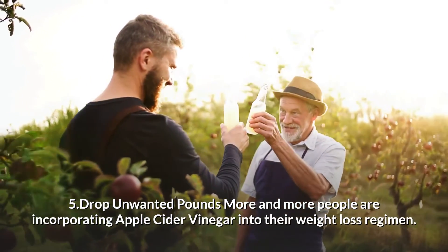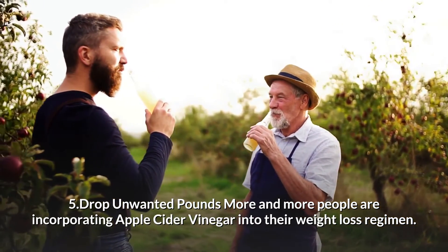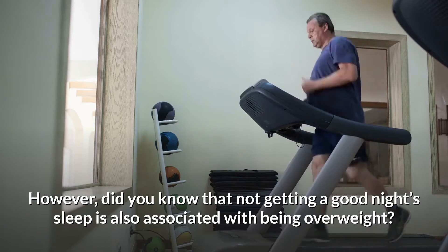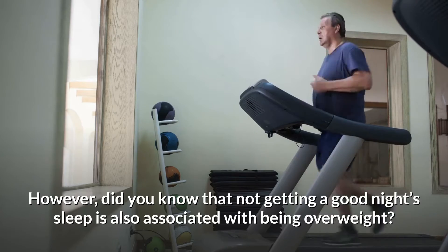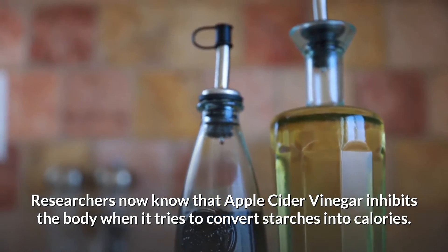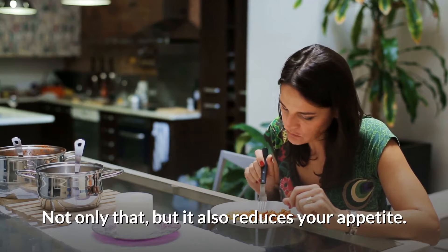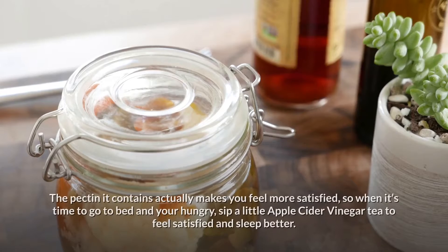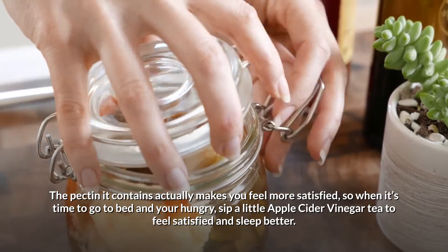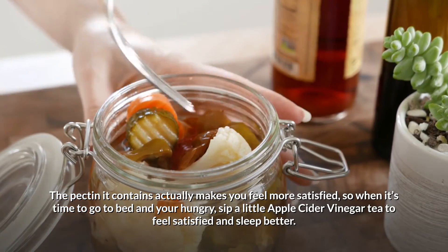5. Drop unwanted pounds. More and more people are incorporating apple cider vinegar into their weight loss regimen. Did you know that not getting a good night's sleep is also associated with being overweight? Researchers now know that apple cider vinegar inhibits the body when it tries to convert starches into calories. Not only that, but it also reduces your appetite. The pectin it contains actually makes you feel more satisfied, so when it comes time for bed and you're hungry, sip a little apple cider vinegar tea to feel satisfied and sleep better.